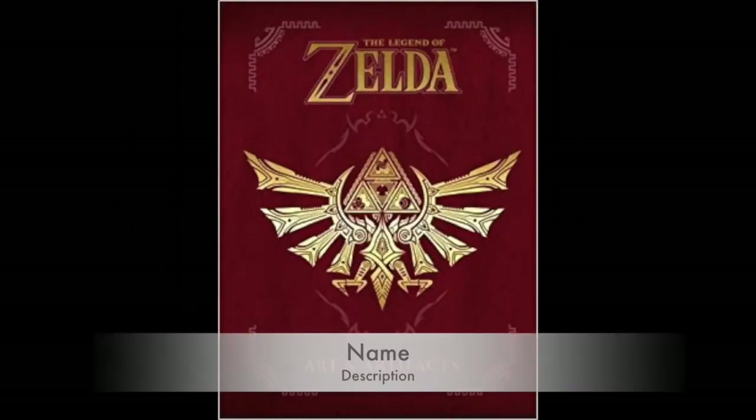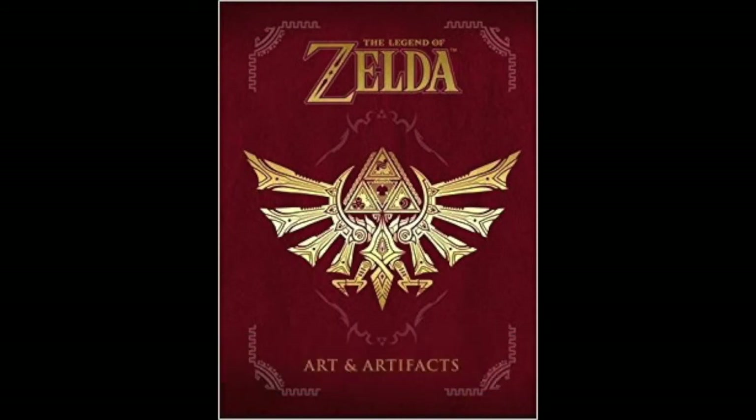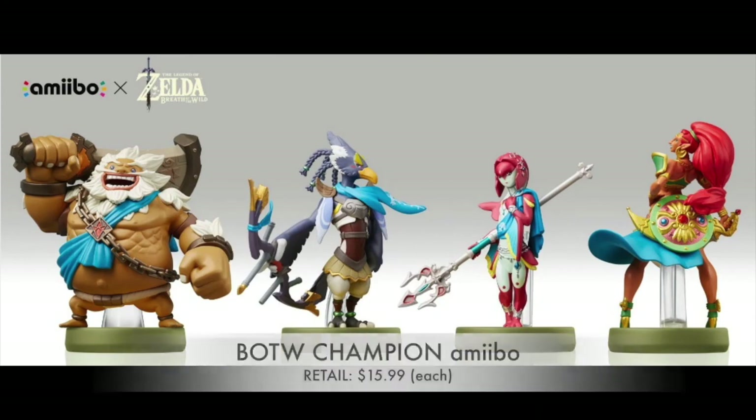That Art of Splatoon book needs company on your coffee table, so consider the Legend of Zelda Art & Artifacts. This amazing book is filled cover to cover with art from every game in the Legend of Zelda franchise — with the exception of a couple of obscure releases. Retailing at $39.99, it's a great book for anyone who appreciates amazing art and the Legend of Zelda.